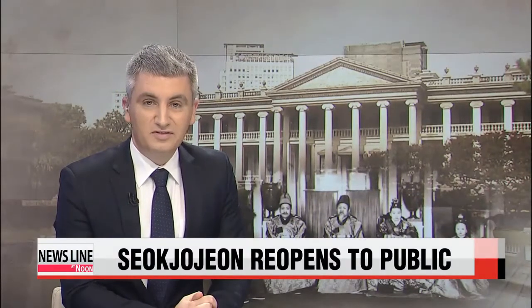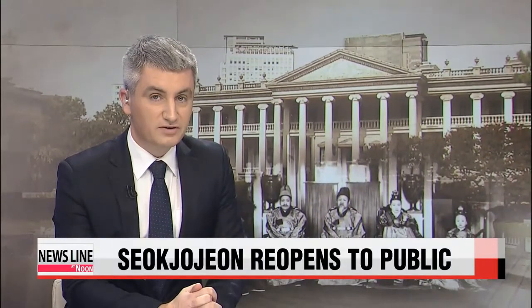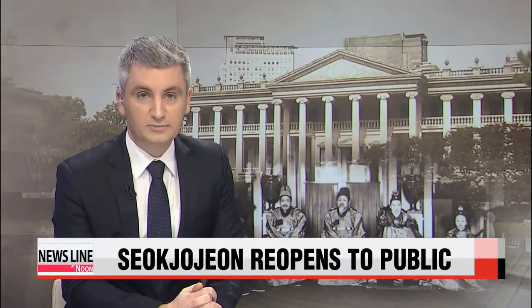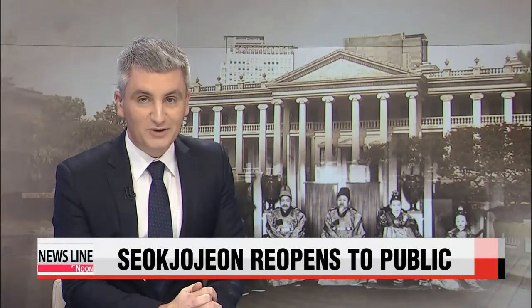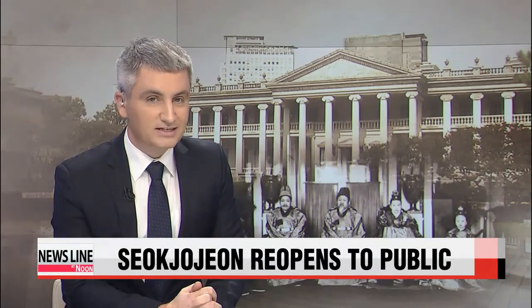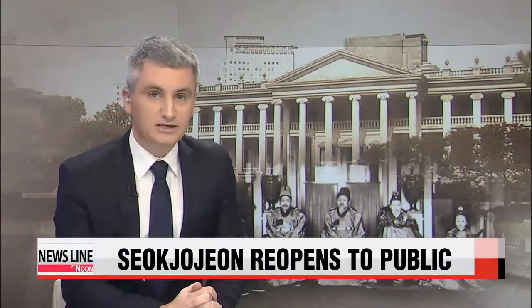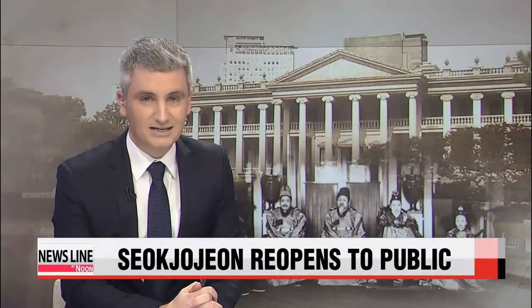Deoksugung Palace is one of the most popular palaces in central Seoul. Its very cheap admission and diverse architecture have locals and expats coming back for more. The great news for lovers of the palace is that one of its grandest sub-buildings, Sokjojeon, will reopen to the public next week after undergoing five years of painstaking restoration work. Park Ji-won reports.